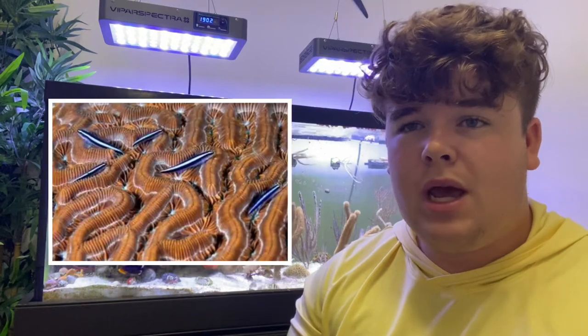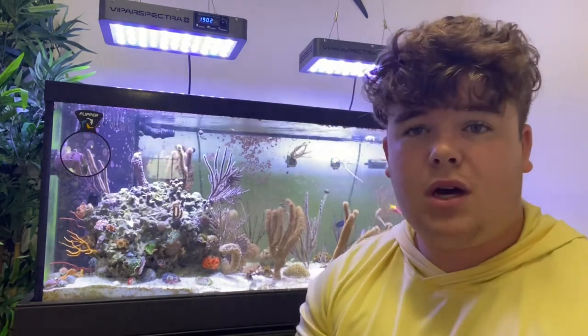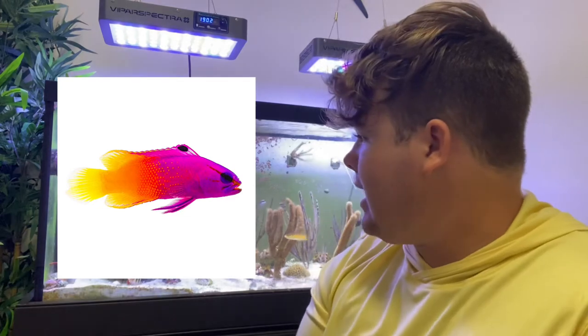They tend to hang out in groups if you get a decent-sized group going. I've witnessed them on other customers' tanks kind of pecking at and cleaning fish, which is why they're also called cleaner gobies.